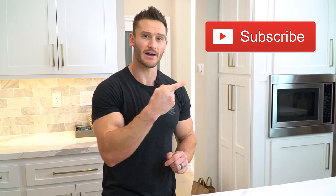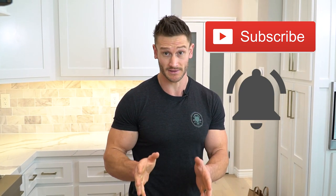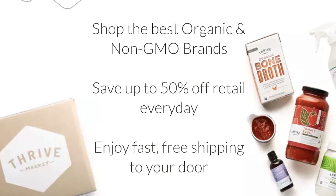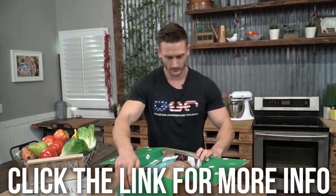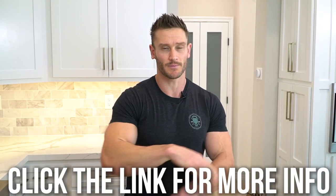Make sure you hit that red subscribe button and the bell icon so you never miss our daily videos. After this video, check out Thrive Market down below in the description — they're an online healthy grocery store where I've assembled different packages for my viewers to get delivered to their doorstep.